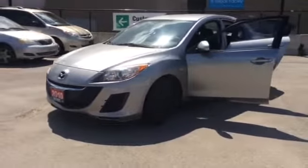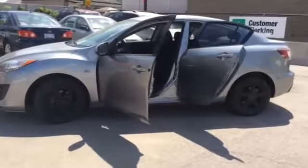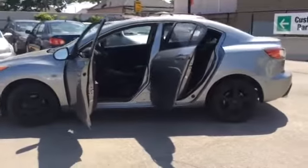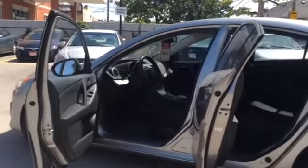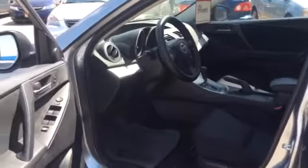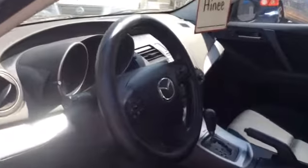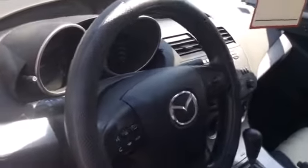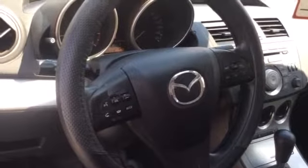So Aene, we're going to begin this tour today by taking a look inside, starting up front. As you can see here, this Mazda has a nice black interior. There are power locks and windows. And this Mazda has steering wheel mounted controls for the radio and for the Bluetooth.